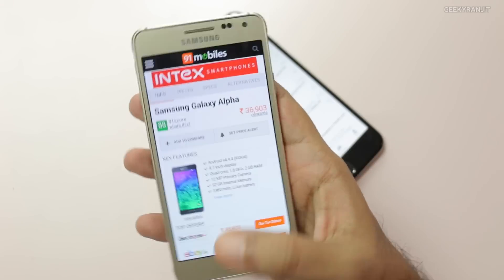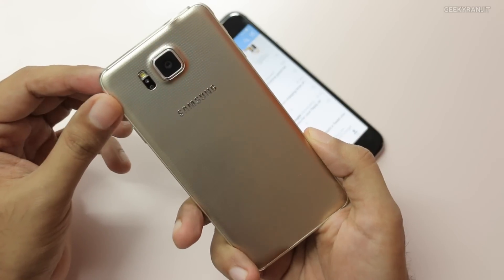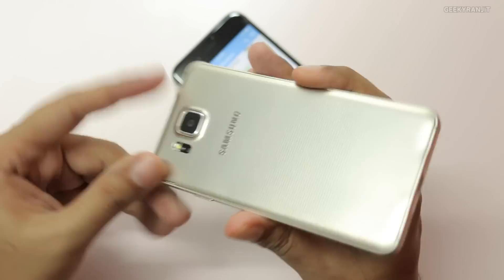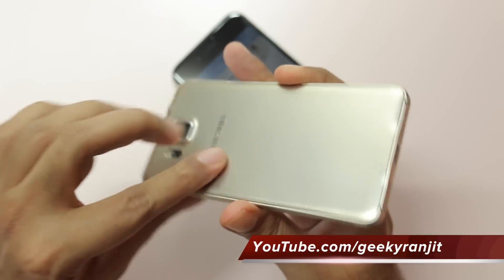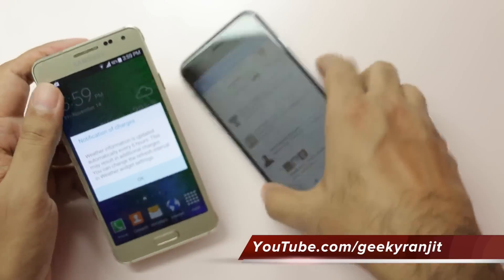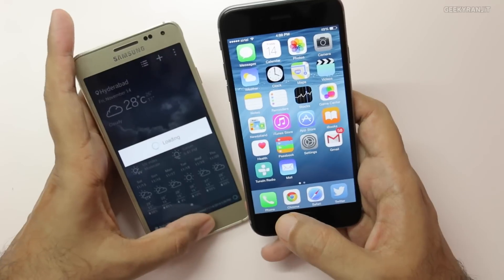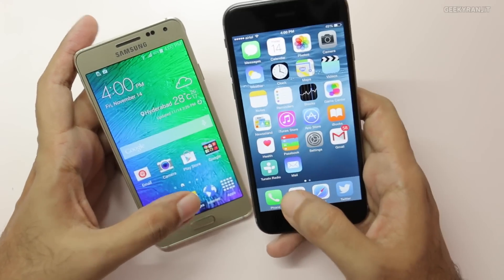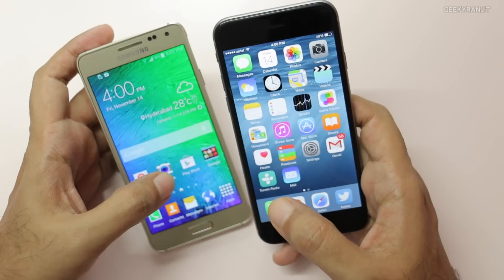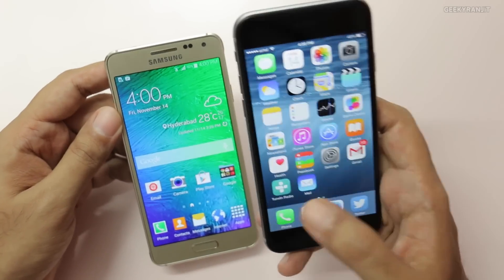Moving to storage — here it becomes really interesting. The Samsung Galaxy Alpha comes with 32 gigs of internal storage. The back can be opened, but there is no micro SD card slot, so 32 gigs is what you get. With the iPhone 6 you get a lot of options: the basic variant is 16 gigs, but you can also get the 64 or 128 gig variants, though those are pretty pricey. I'll talk about pricing specifically in India a bit later.